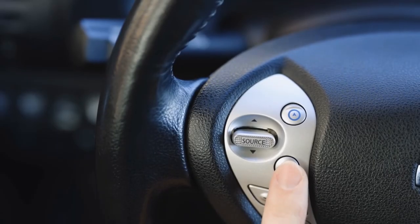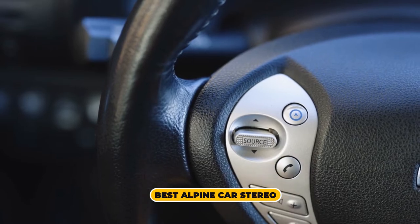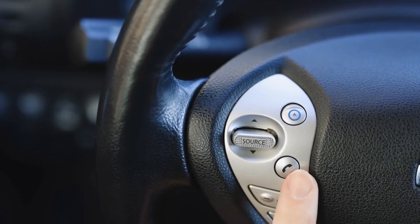Are you looking for the best Alpine car stereo? In this video, we will break down the top 4 best Alpine car stereos. We have included links in the description for each product mentioned, so make sure you check those out to see which one is in your budget range.